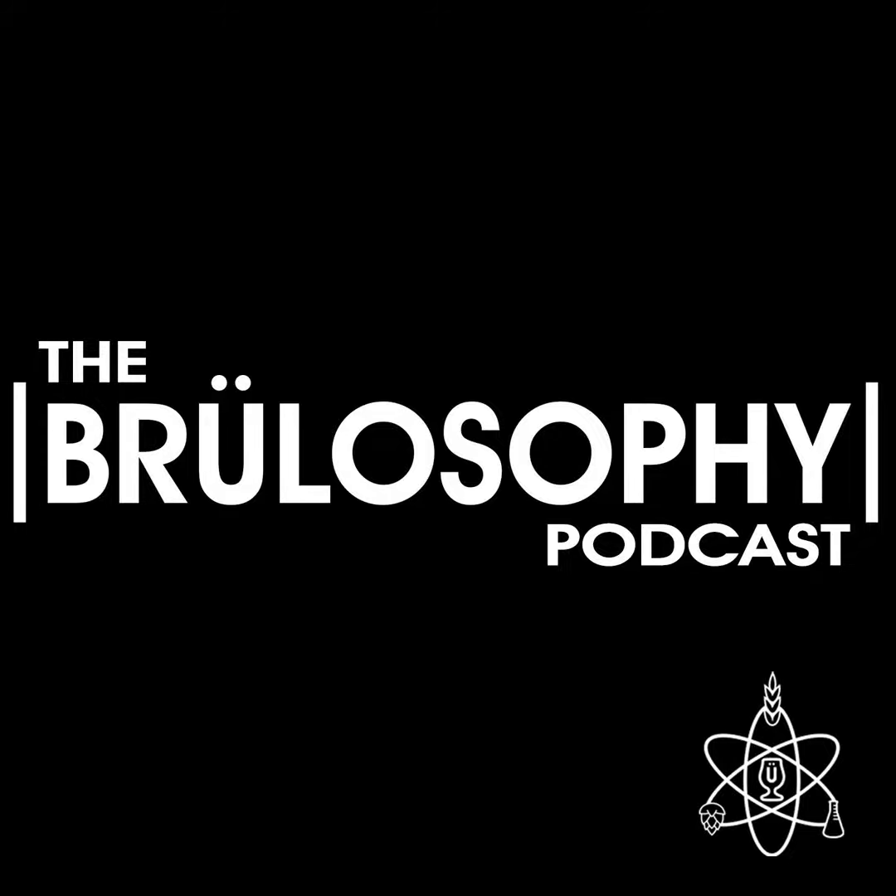Whether you're a pro or a home brewer, if you haven't tried Imperial Yeast in your brewery, it's time to up your game. You can check out everything Imperial Yeast has to offer and place your commercial orders at imperialyeast.com.